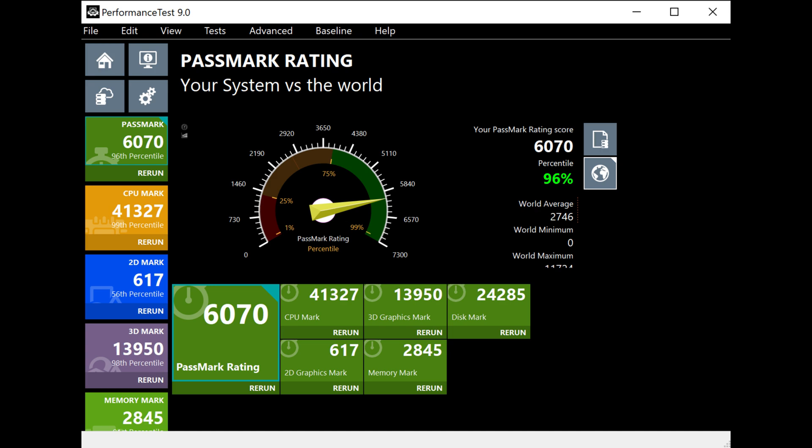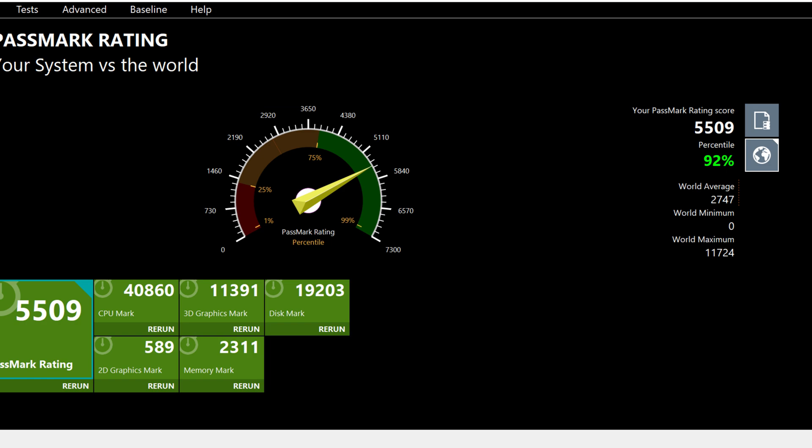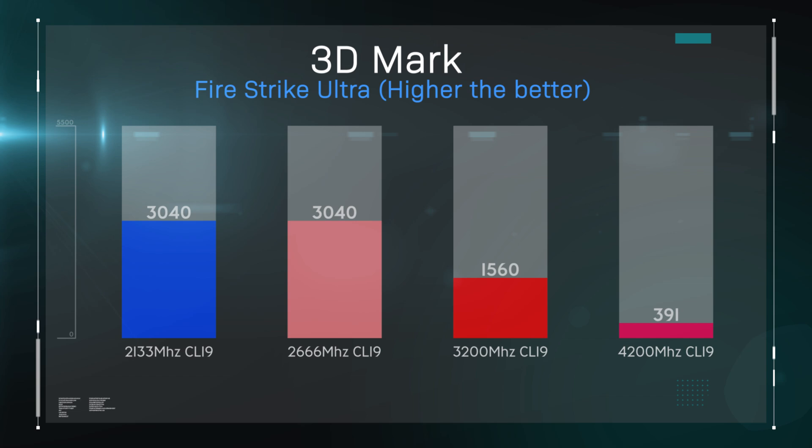In the next test we check the actual Memory Mark — the actual speed the memory is running at — and again there's a big difference, using PassMark 9. With all the creative tests, you'll notice there's usually a big jump between 2133 MHz and 3200 MHz, but only a little jump if you go faster than that. That's basically because the Threadripper is designed and optimal at 3200 MHz.